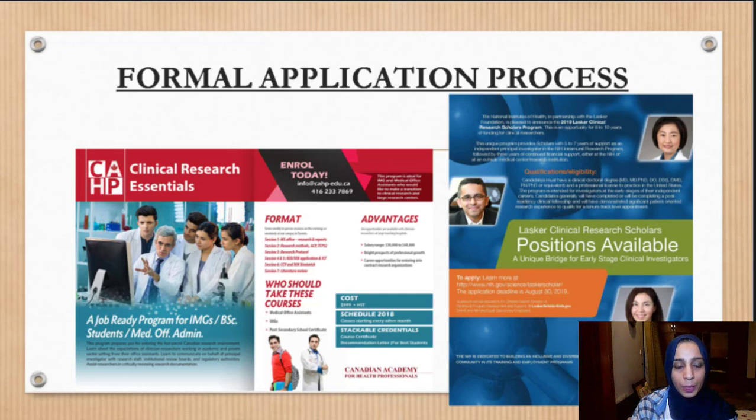The formal application process involves fewer spots because you are competing with everybody in the entire world, including U.S. medical students, so your CV needs to be very strong. Different universities such as NIH and UCSF offer research spots that can be paid or unpaid. There are a lot of requirements to apply through this process.